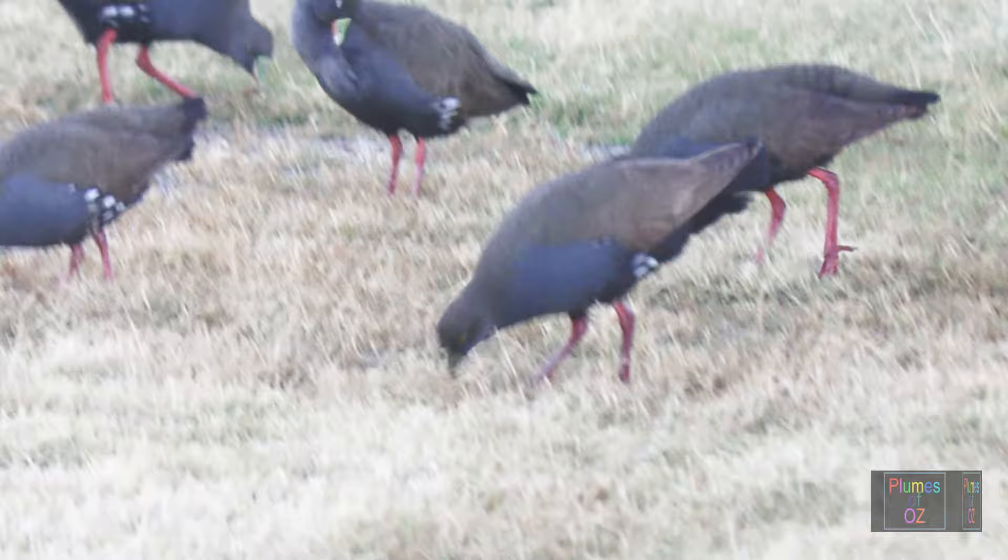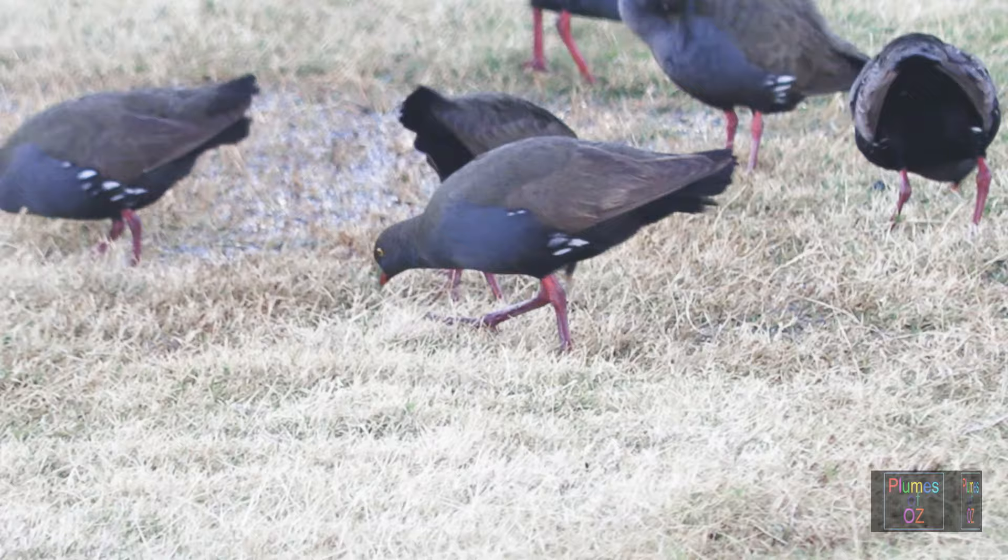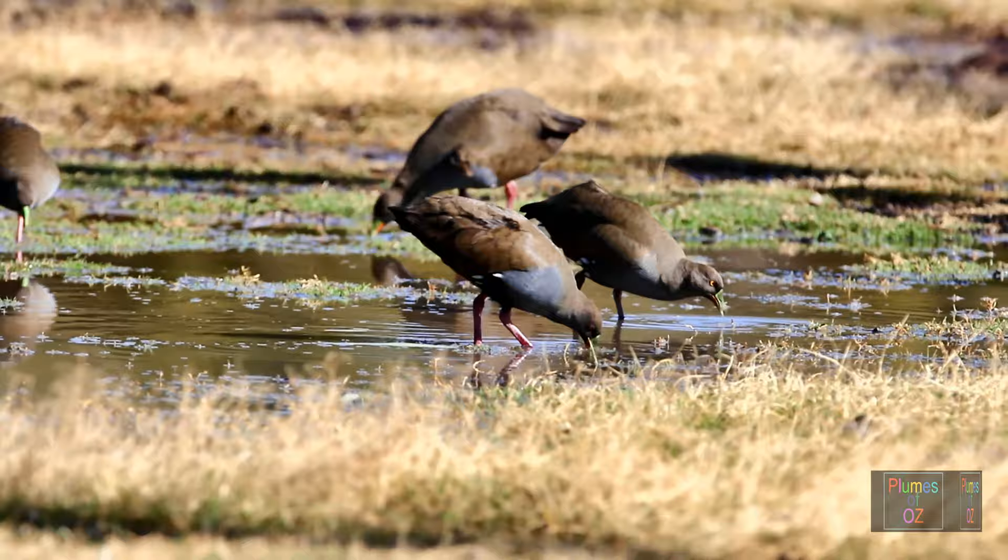This group of black-tailed native hens are grazing on the grass — they are mostly herbivorous. In the next view we see them grazing over the water, but notice that their bills are going below the surface. They are not chasing shrimp but instead are searching for waterweed.